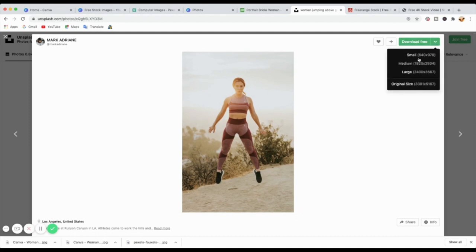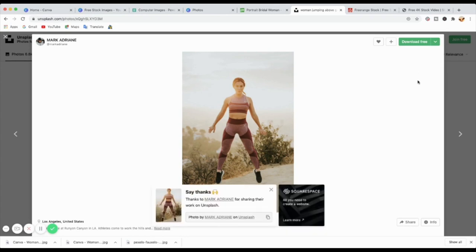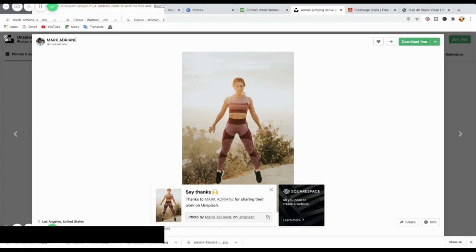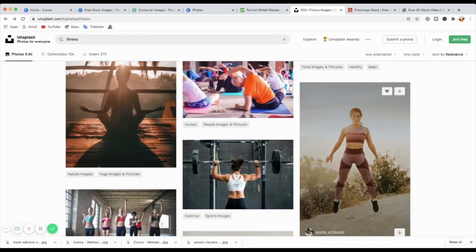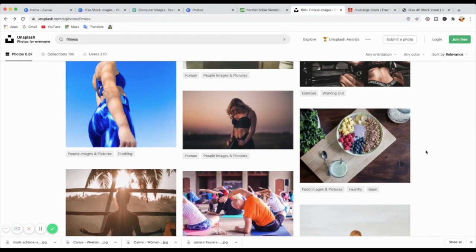Go to the photo, check the dimension you want, click on small, and then just download. Once you select the dimension it downloads straight away. The other thing — if you click the download button directly on the photo, it downloads straight away but you won't select the dimension; it gives you the default dimensions. It's better to check the dimensions first so you don't end up with a large photo that wastes memory. So that's unsplash.com — really good and very popular.